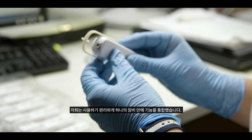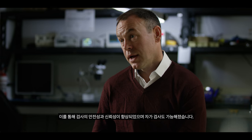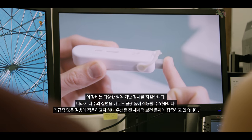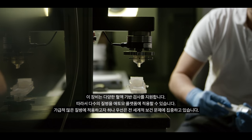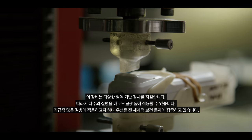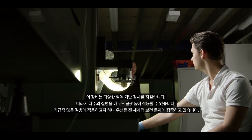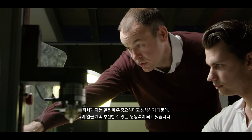What we've done is integrate that functionality into a single easy-to-use device, which makes it safer and more reliable, but also allows people to test themselves. The device can support a wide range of blood-based testing, so there are many applications we can bring on to the platform. We've focused initially on global health — what we're doing matters, and I think that gives us the energy to keep going.